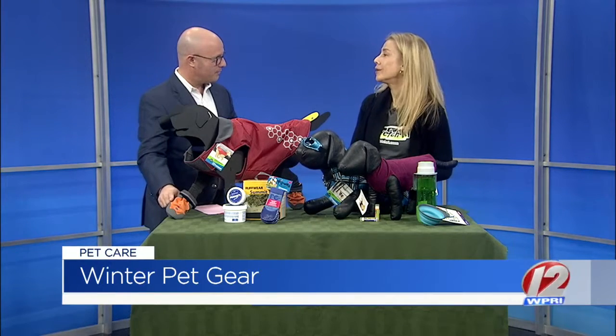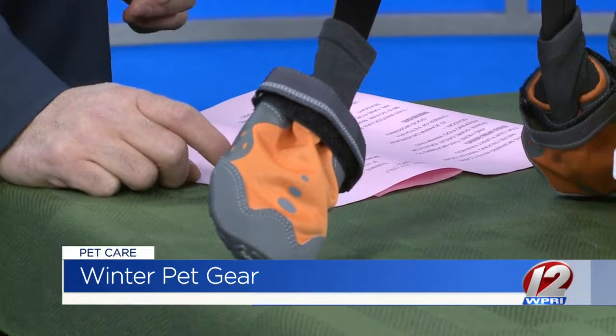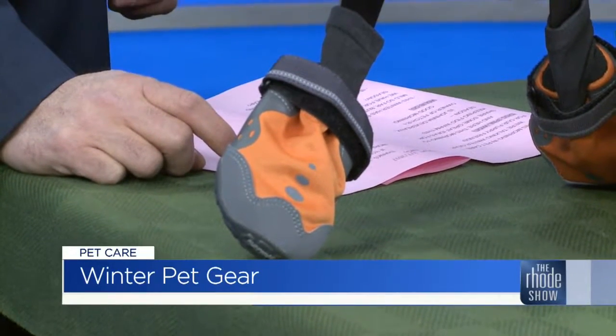There are different sizes for these boots too. We do dog shoe fittings at the store. Who knew the repertoire I would have from owning my store — I fit dogs for their feet, their clothes, and eyewear.